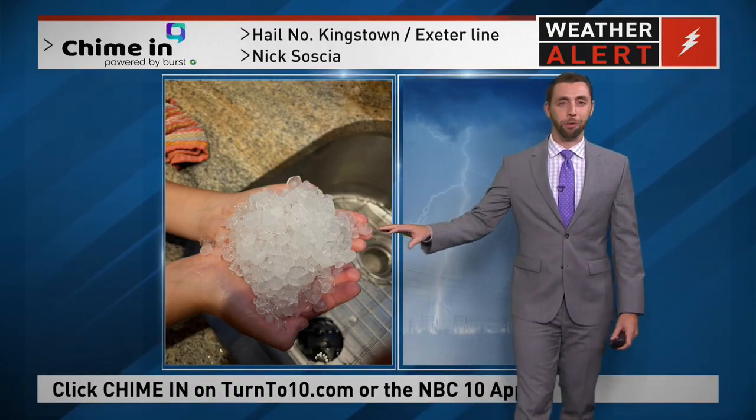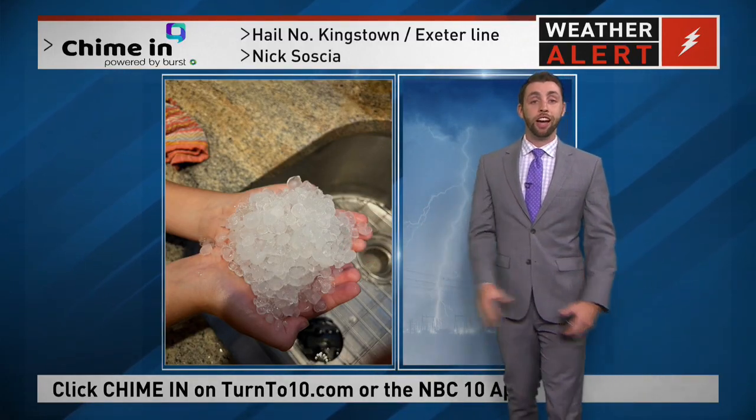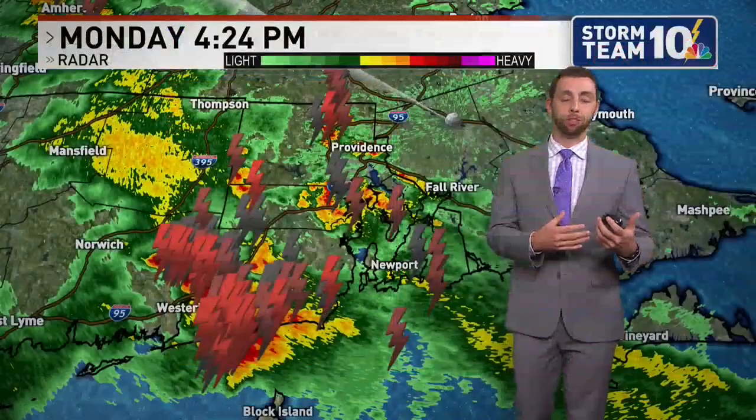It looks like we had the wrong weather computer up for a second, but what we have going on in the atmosphere — and the reason why we saw hail — was because of that cold pool. We've been talking about this a little bit today with the setup in the atmosphere that we did have.